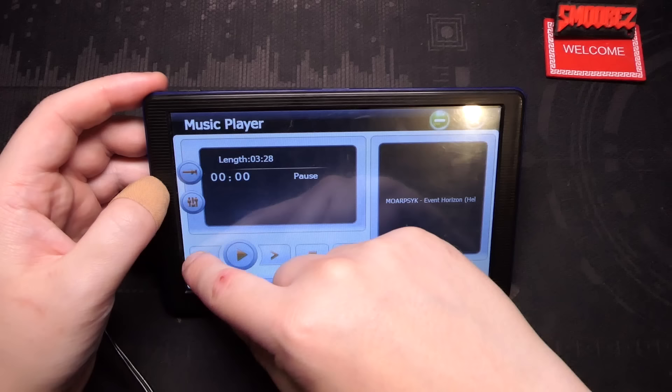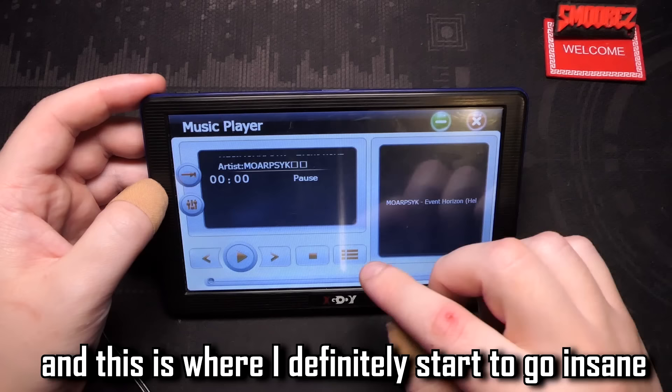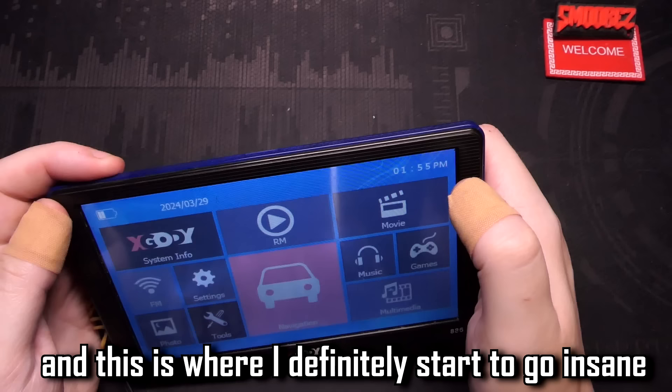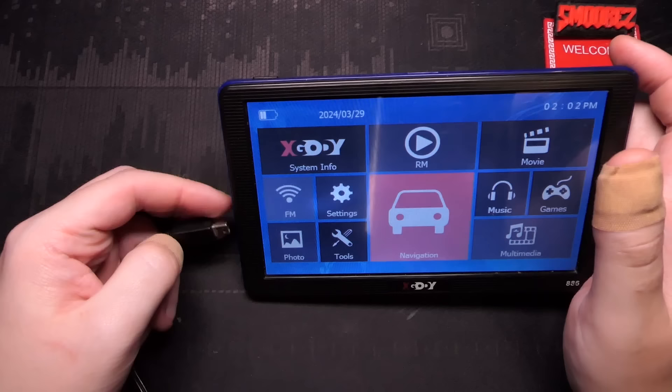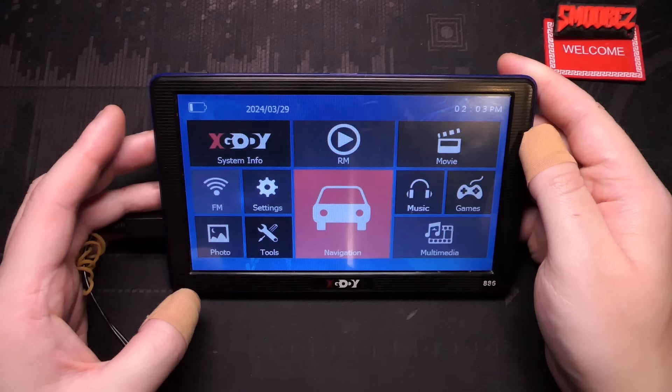Music - I have BFG Division on here as well as a song I made, so we can play BFG Division. We can't play BFG Division. I think I broke the sound. The sound doesn't work on this anymore for some reason.